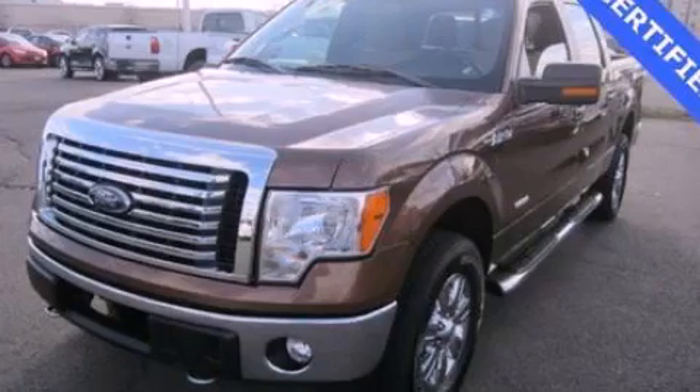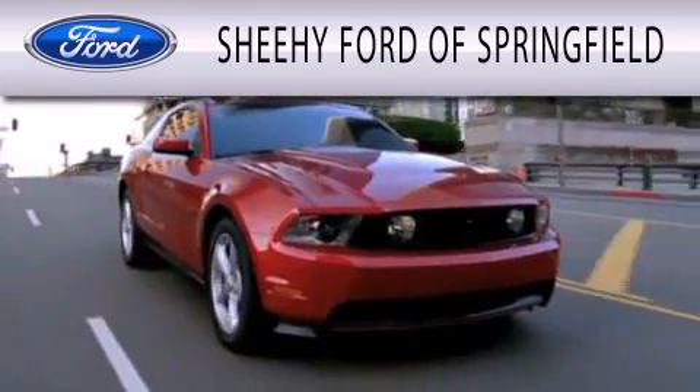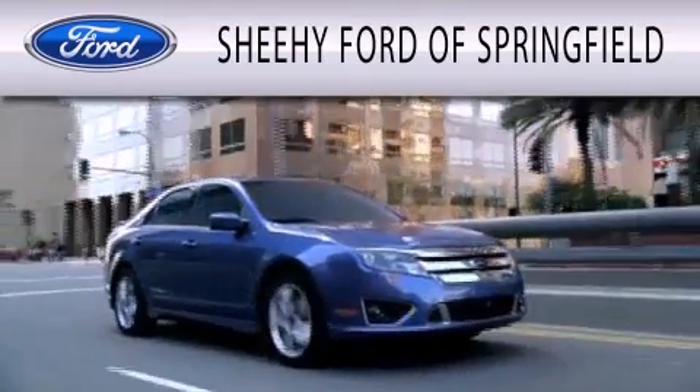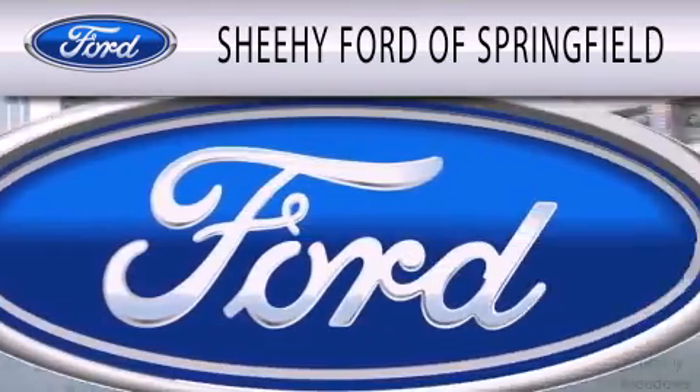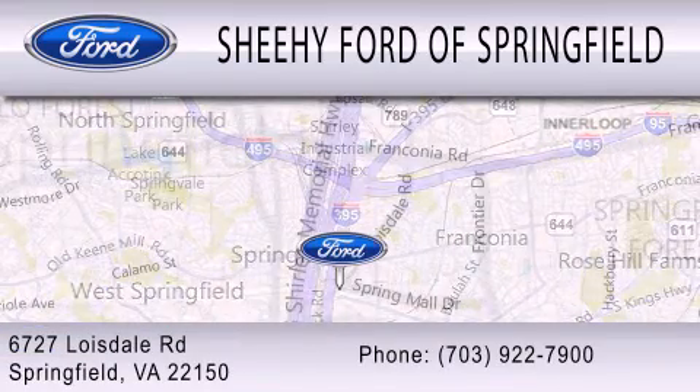Stop by today and test drive this vehicle for yourself. Sheehy Ford of Springfield is dedicated to doing everything possible to ensure that the experience you have selecting your next vehicle is as pleasant as possible. We are located at 6727 Loisdell Road in Springfield.